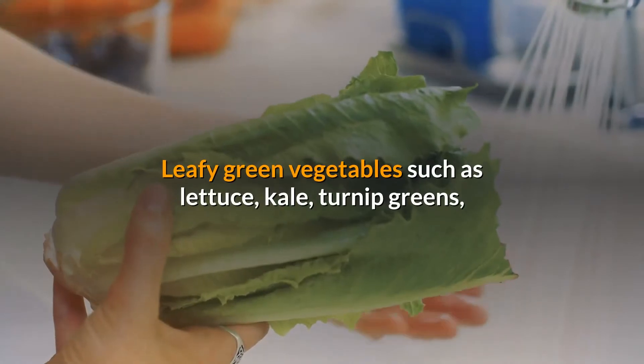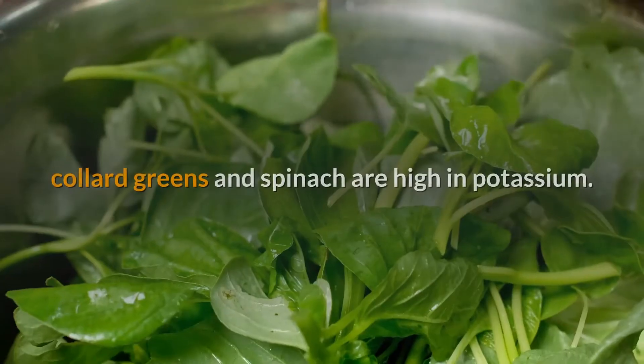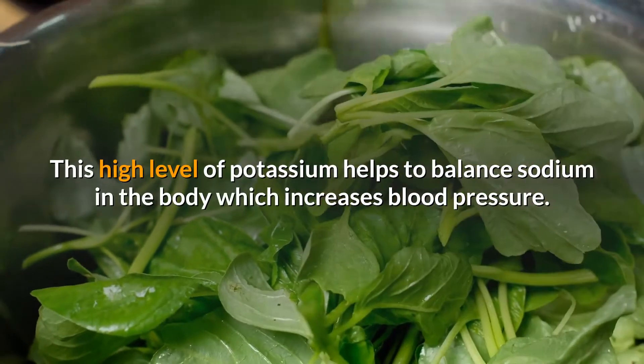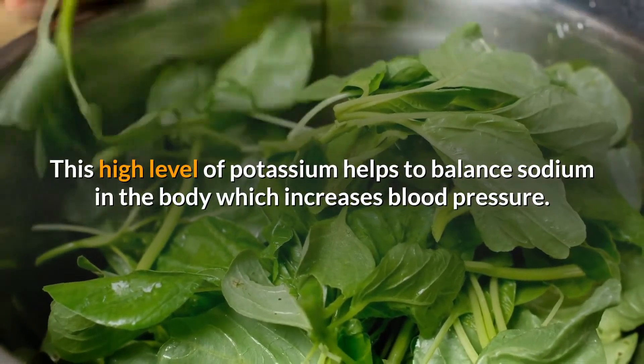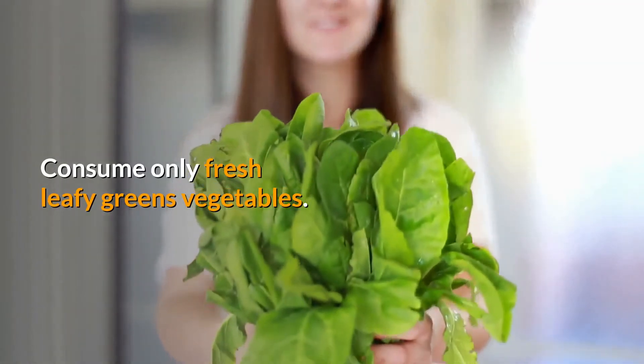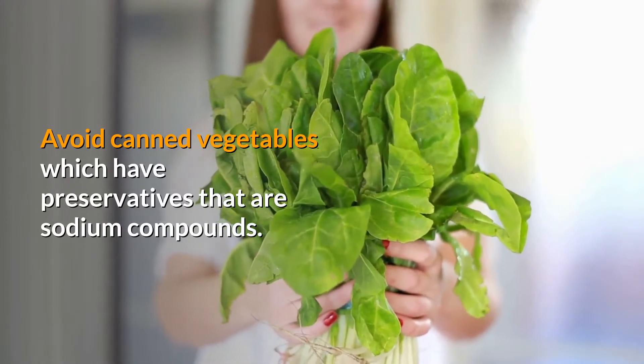On the top of the list is green leafy vegetables. Leafy green vegetables such as lettuce, kale, turnip greens, collard greens, and spinach are high in potassium. This high level of potassium helps to balance sodium in the body, which increases blood pressure. Consume only fresh leafy green vegetables — avoid canned vegetables, which have preservatives that are sodium compounds.